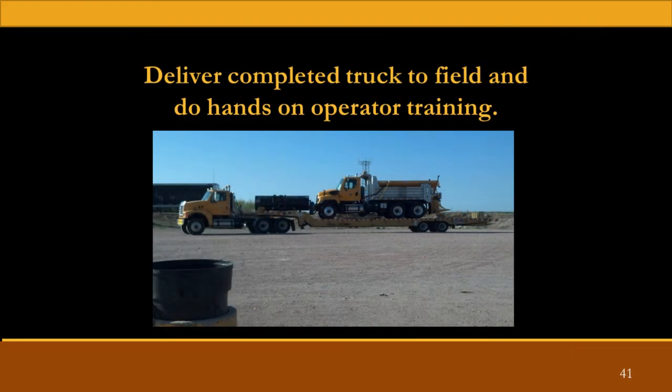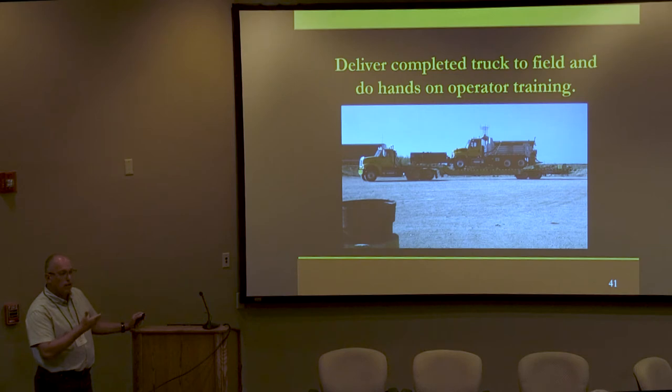One thing that we were able to do — once the snow plow is built, since we do it all in-house, all of our fabricators are also CDL holders like most of the mechanics. Usually two of them go out to the field, deliver the truck to the end user, and then we can do hands-on operator training with the maintenance guys in the field. What's really good about that is we get a great amount of feedback from those maintenance guys as end users and we're able to implement some of their ideas directly into what we're building.